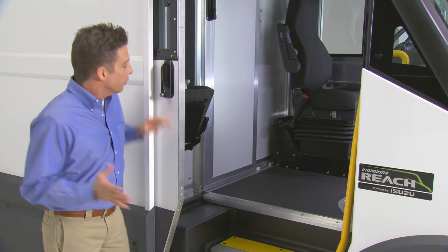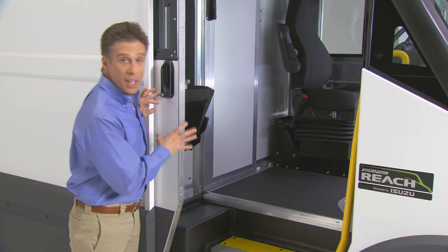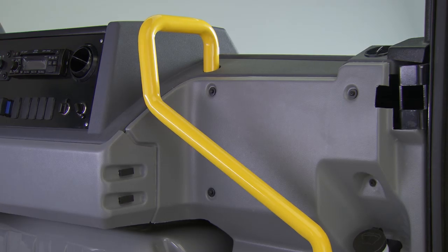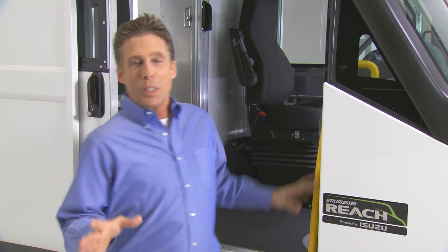Here's an example of the way the Reach increases productivity: the really easy curbside access from the driver's seat. Drivers can get in and out of the Reach and back on the road in record time, thanks to the sliding doors on both sides, the low step-in, the safety handrail, and the advanced ergonomic design of the whole vehicle — especially the sliding walkthrough door from the cabin to the cargo area.